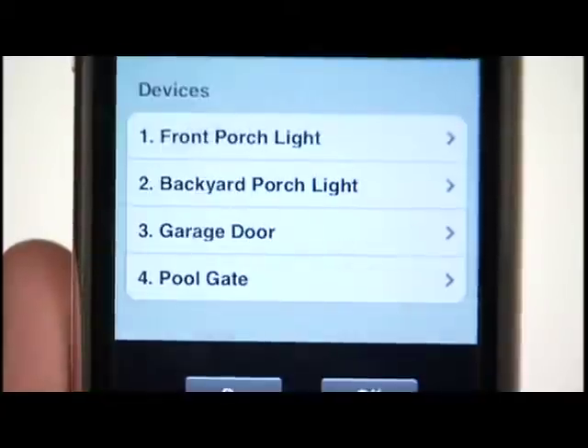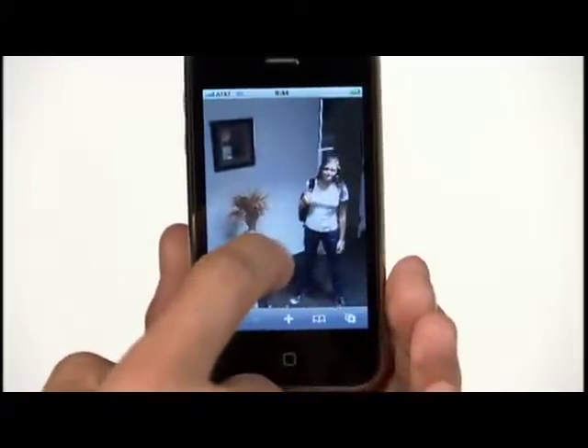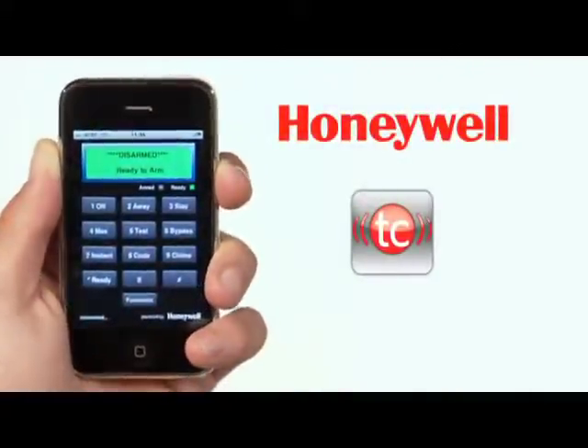And with just a few taps, you can even turn on a porch light or see pictures of important events so you're always connected. Honeywell's iPhone app keeps you in the know no matter where you go.